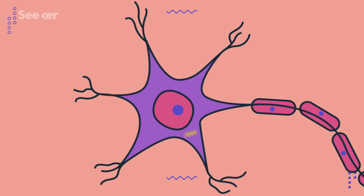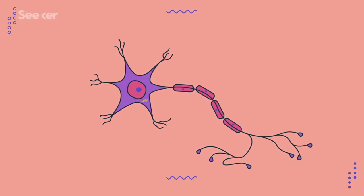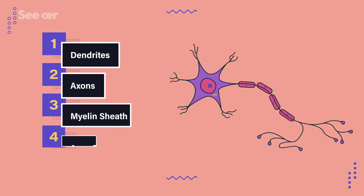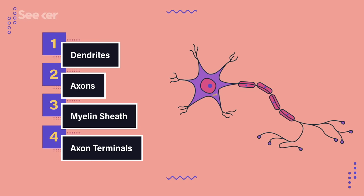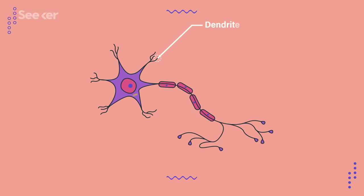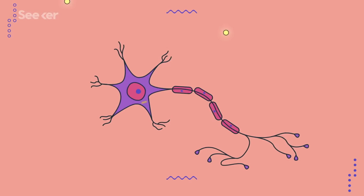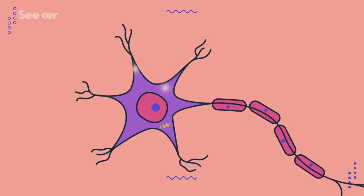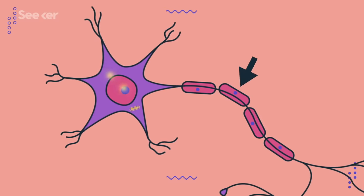We can see that firsthand when we zoom into the cellular level. We see familiar cell structures like a nucleus with DNA, or mitochondria and other organelles inside the cell body. But we also see plenty of specialized structures that all help neurons send their message across the body, like dendrites, axons, the myelin sheath, and axon terminals. Let's start at the dendrites — those tentacle-looking things branching off of the cell body. These dendrites collect chemical signals from other cells, which eventually sends an electrical impulse down the axon, this long branch here.